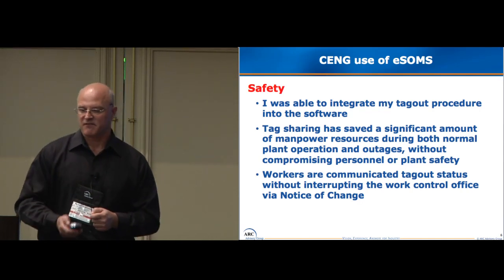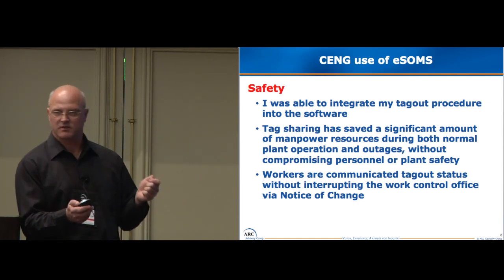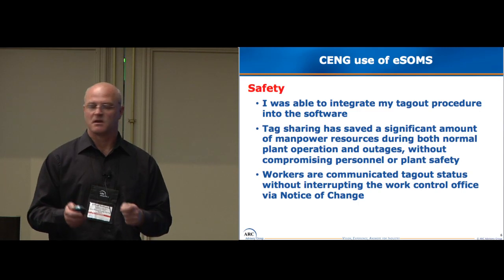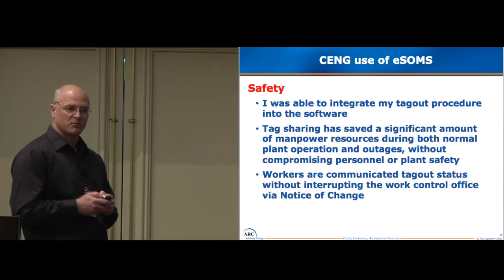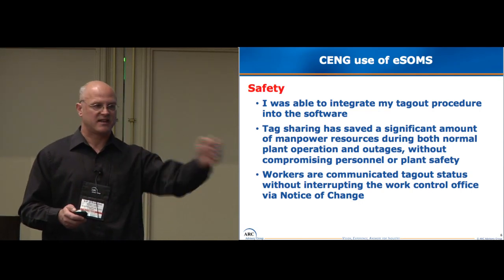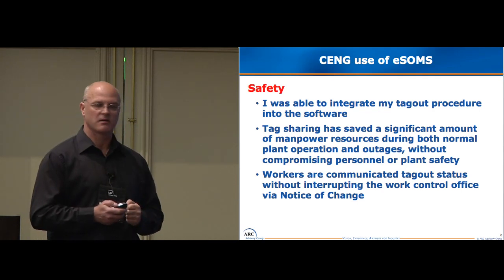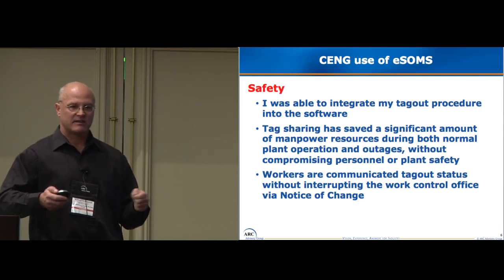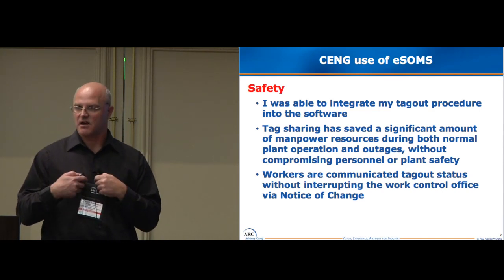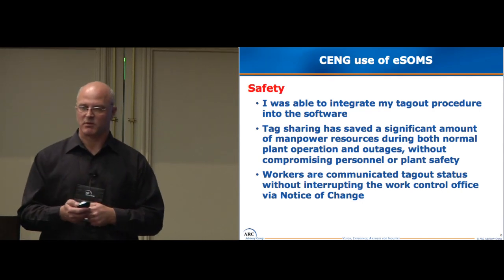First and foremost is safety. How do I do a good communication process? We were having trouble with operators going out, putting the plant in a safe condition, letting maintenance go to work, but not communicating that very well because we're busy. Now, once the software sees that we put the tag-out in a status that allows workers to go to work, it electronically sends them a message through the software saying this tag-out's hung, you guys can go to work. And it works the other way too — when all the work is done and I'm the approval authority, I get a message saying all the work is done, you're ready to take this tag-out off and put the piece of equipment back in service.